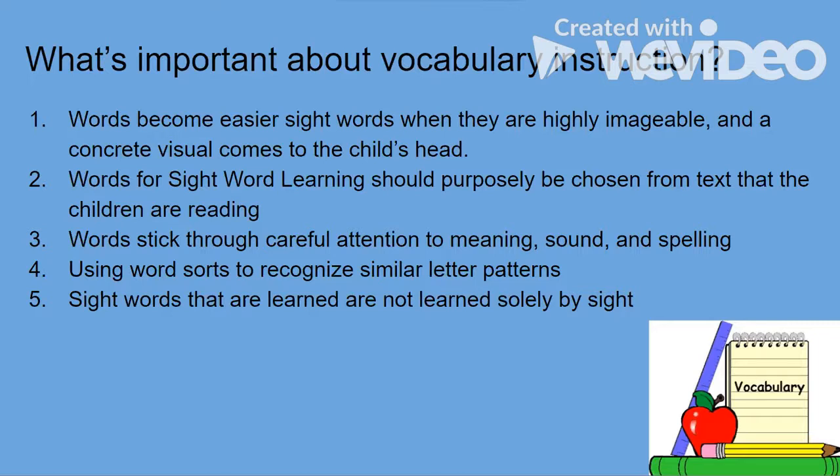Second, words for sight word learning should purposely be chosen from texts that the children are reading. In my lesson I picked three specific words that showed each of the unique ing verb endings — how it can be an oddball, keep the same spelling, or remove the letter E. It's very important that you choose the words you want to teach so that you have a purpose, which will lead to better sight word recognition.